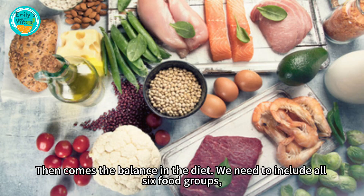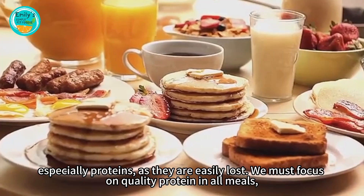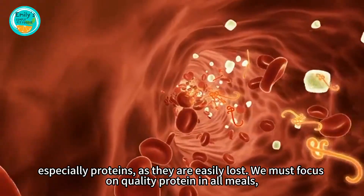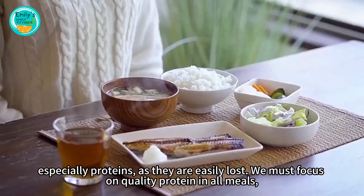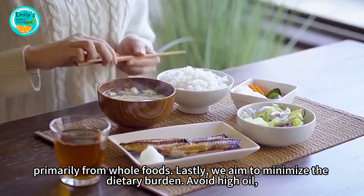Then comes the balance in the diet. We need to include all six food groups, especially proteins, as they are easily lost. We must focus on quality protein in all meals, primarily from whole foods.